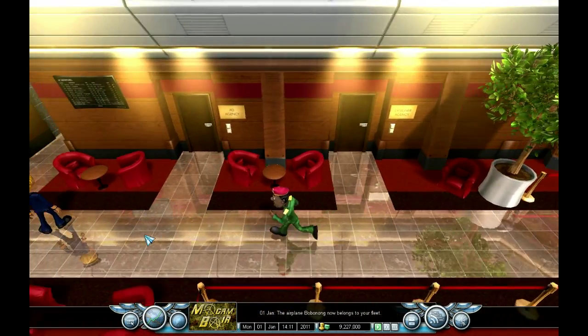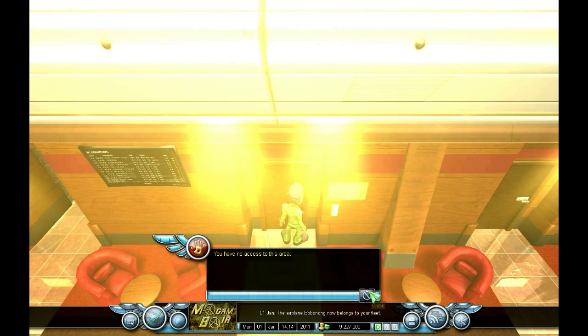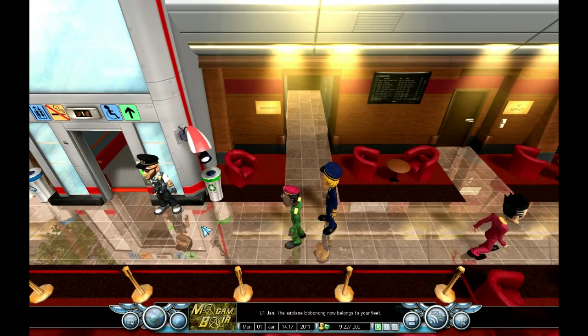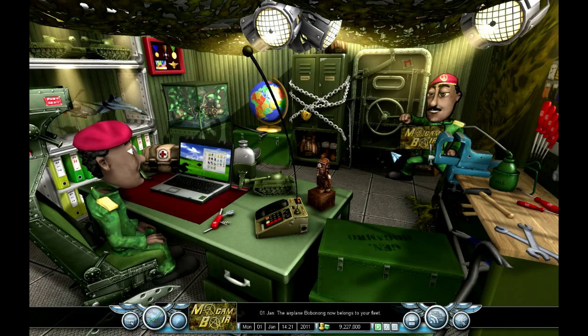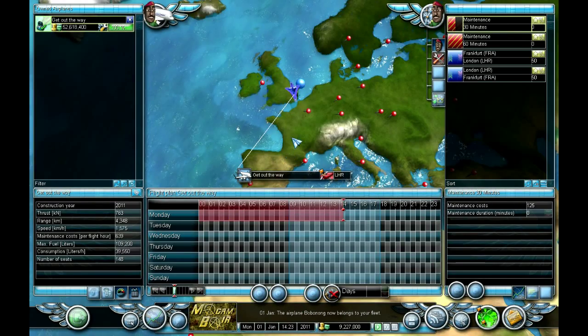Sorted. Let's go to the agency. So we need to raise the image up to 80% - the route is London to Frankfurt, Frankfurt to London.